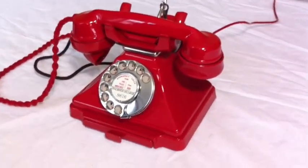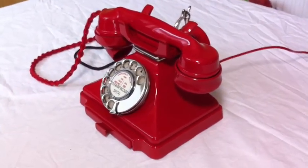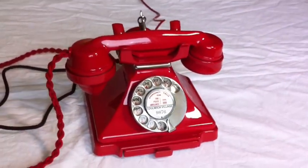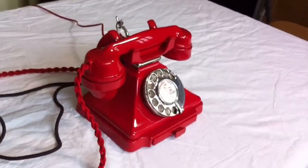This one has a very rare rear hanging receiver fitted, which is how it came in. It has been totally stripped down and rebuilt after each part has been cleaned and polished. The internals are all original and in perfect working order.